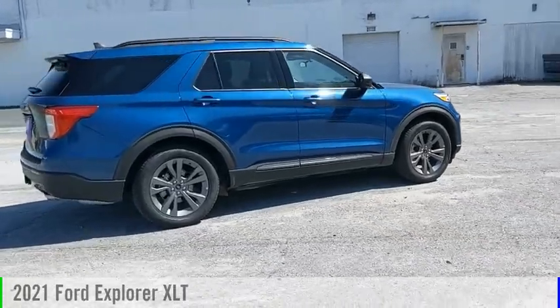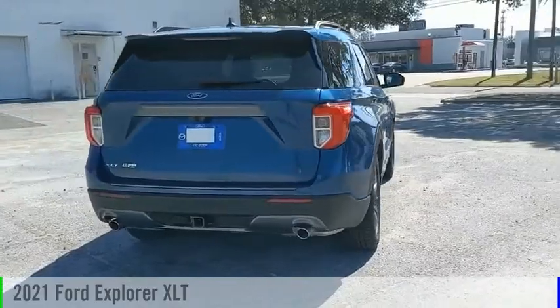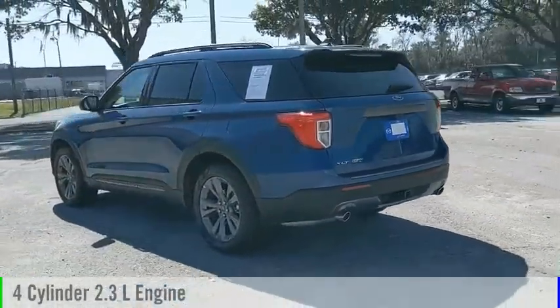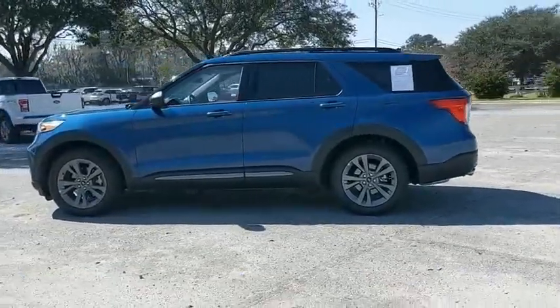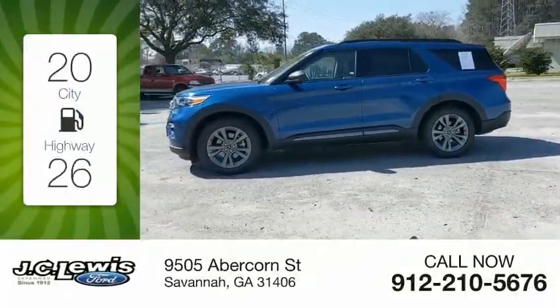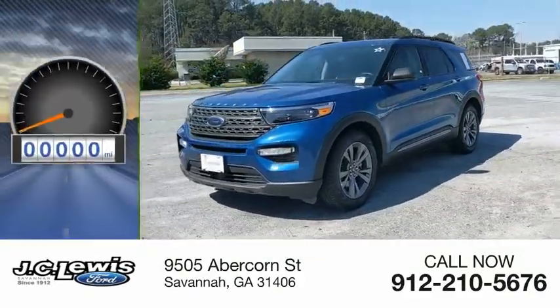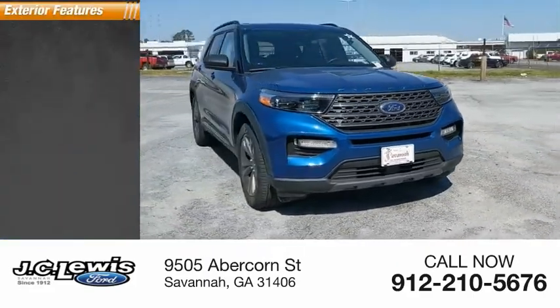Looking for the right vehicle? Check out the 2021 Explorer. This vehicle is powered by a rear-wheel drive four-cylinder 2.3-liter engine and comes with an automatic transmission. Great fuel efficiency saves you money by requiring fewer trips to the gas station. This vehicle has less than 3,000 miles. Here are some of this vehicle's great options.